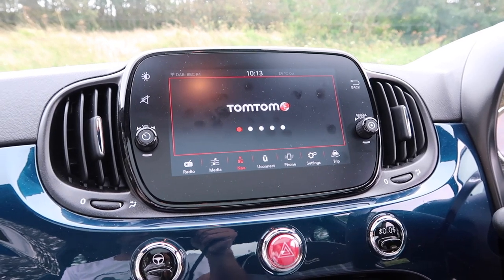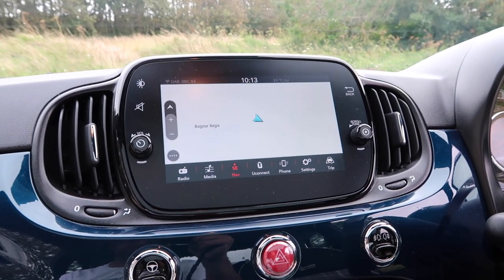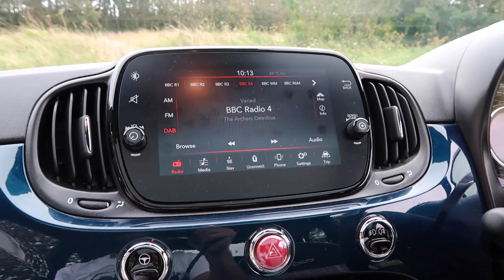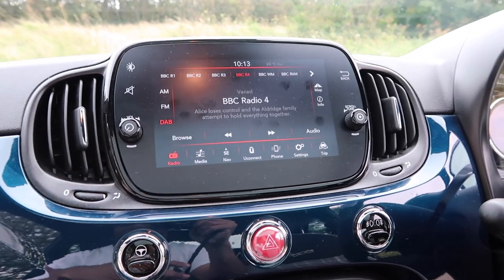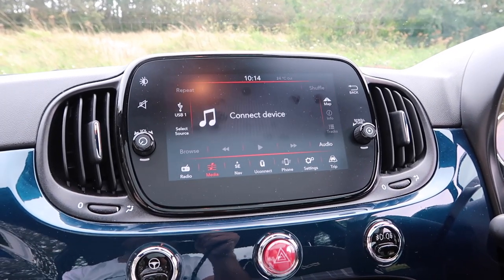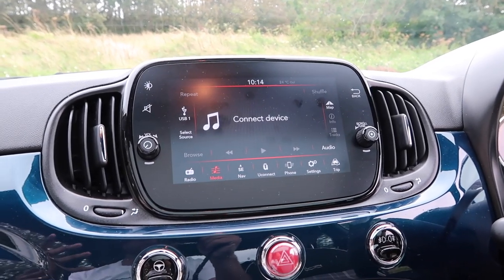Almost as sluggish as the engine this car is powered by. I promise you I have not slowed that footage down — that is real time, it is quite slow. You've got DAB radio, Bluetooth, and smartphone connectivity. You can plug in your Apple device via Apple CarPlay or your Android phone via Android Auto. Navigation is an optional extra, and you've got rear parking sensors as well.